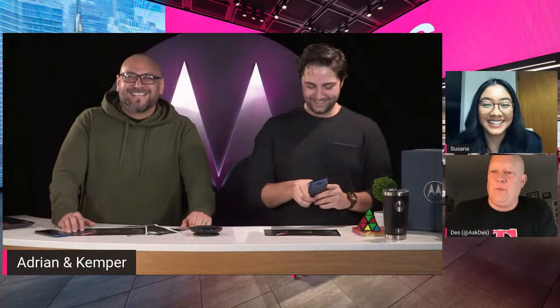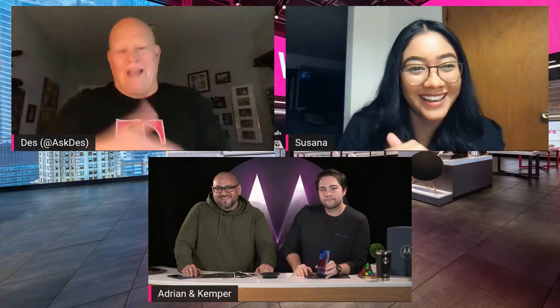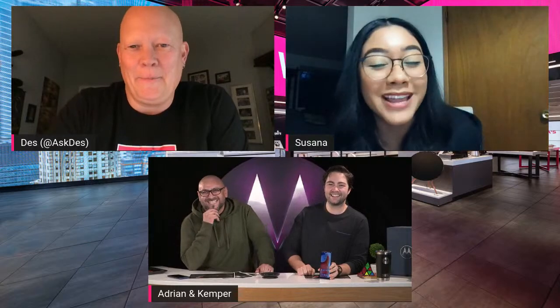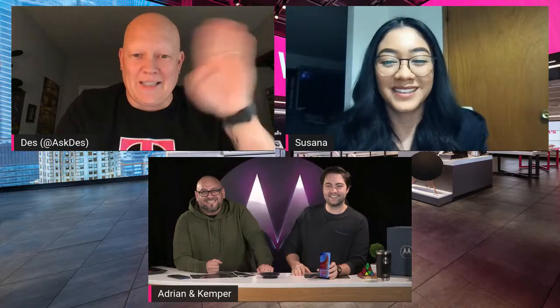Available Friday at T-Mobile and Metro by T-Mobile stores. Adrian and Kemper, thank you so much — we appreciate you coming on with us. Suzanna, anything else? Yes — we do have a Spanish version of this unboxing video. Check it out and share it with anyone who speaks Spanish — go to T-Mobile Latino, subscribe, like the channel, and do all the things! All right, we're signing off. Live premiere coming up as soon as we end the broadcast — there'll be a countdown timer. Bye, guys!